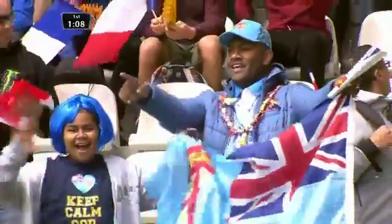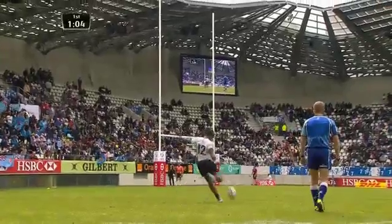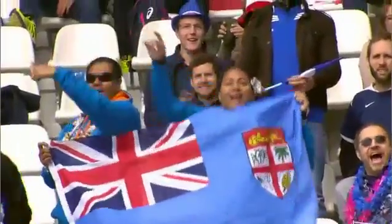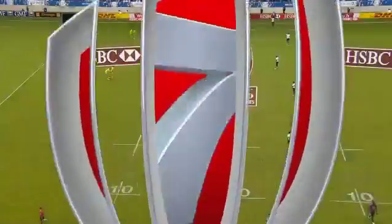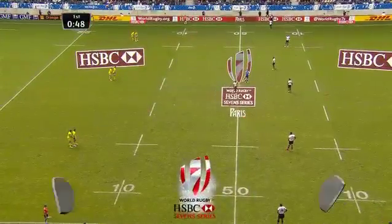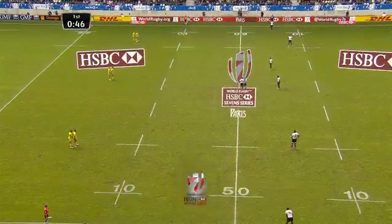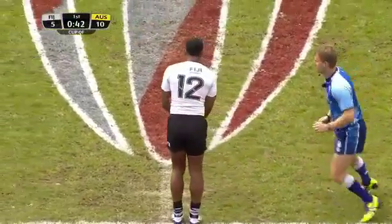Fijian fans breathe a little easier for the moment. They were under the pump for the first five minutes of this game, down by ten, and now find themselves down by five. Hasn't Nakarawa made an impressive return to the world of sevens? Most definitely - also in tandem with Tui Sova. Great for Ben Ryan to be able to call on those two guys. But now an important kick for both teams - Australia need this one, Fiji also.